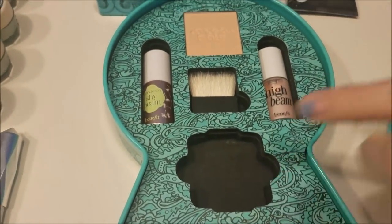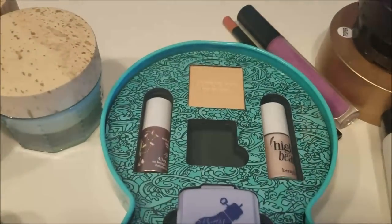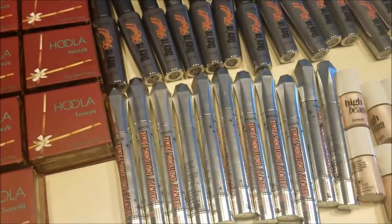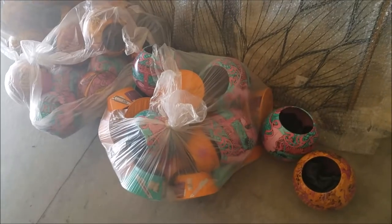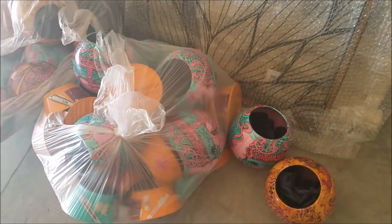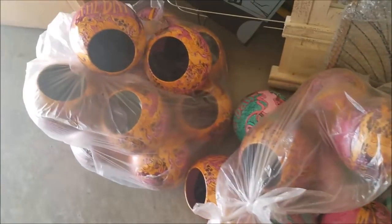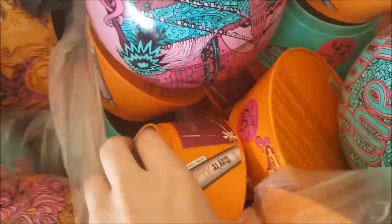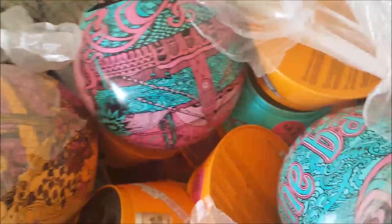This one we're missing the highlighter, and then this one we're just missing the brush. All of this stuff was from the globe kits they had and we do have all of the globes outside. We have every single kind of them, with all of the tops and bottoms, so we might package them all back up.